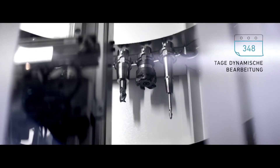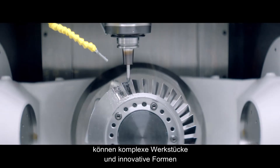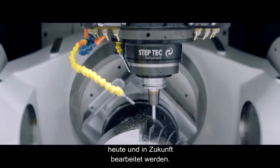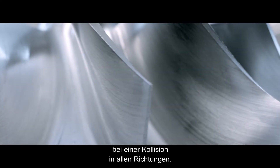The Step-Tech Spindle, combined with a precise direct-driven table, transcends complexity and unlocks the potential for innovative design. MSP offers unique machine and spindle protection in case of collision in any direction.